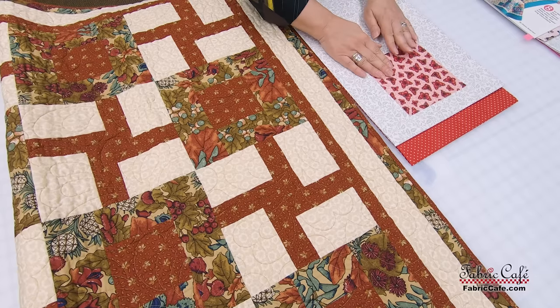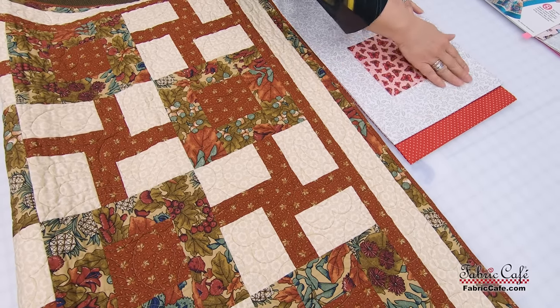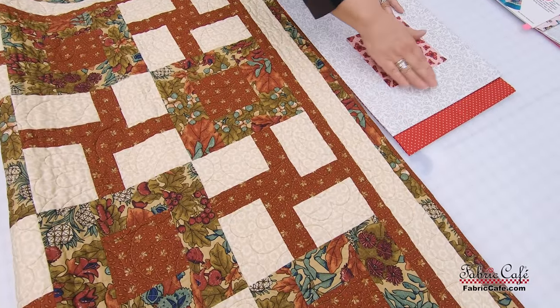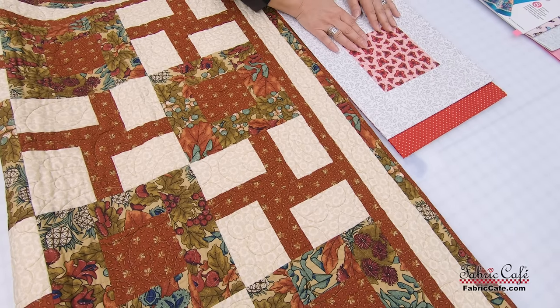The butterfly is in the focus position, the number one position. Then this nice kind of white and gray as our number two — this is going to go everywhere you see the beige here and on the border. This has a lot of contrast, and it's a sweet, subtle print so it's almost like the butterflies are in the garden.